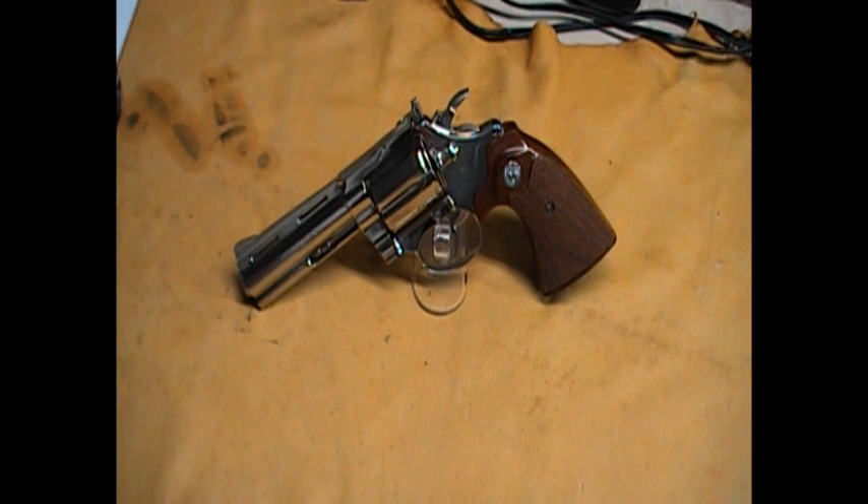I've seen a few King Cobras around — I've never shot one but I have seen them. Certain ones are more rare than others and worth a lot more, and there's quite a wide range in price. Some of the lower end King Cobras you can pick up for 800 bucks, going all the way up to three grand.